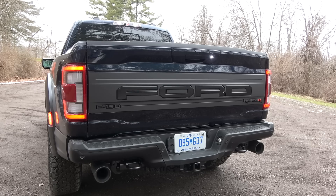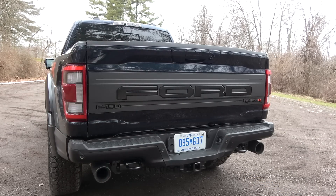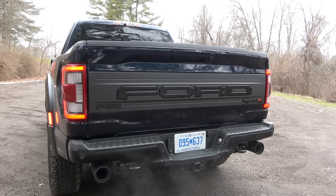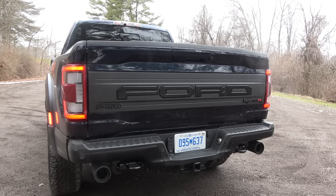Maybe the $110,000 is worth it, because once you start it up, this is what we've been waiting for. It sounds like an actual Ford Raptor should sound. We have that amazing V8 rumble, finally. And it sounds so good. When the third-gen Raptor came out with the EcoBoost, it came with four different exhaust modes, and it's no different here for the Raptor R, although there's really not much difference.